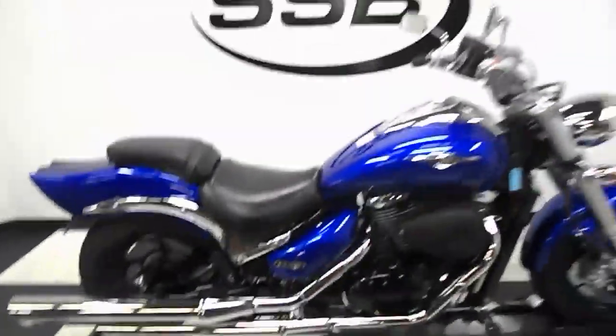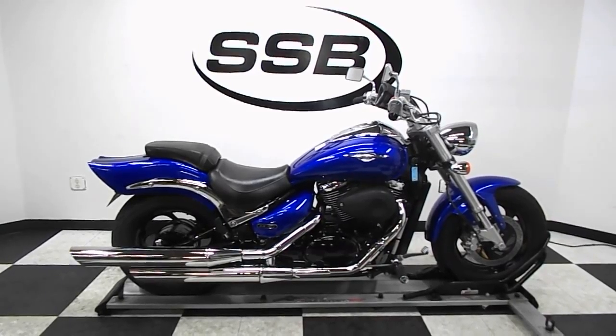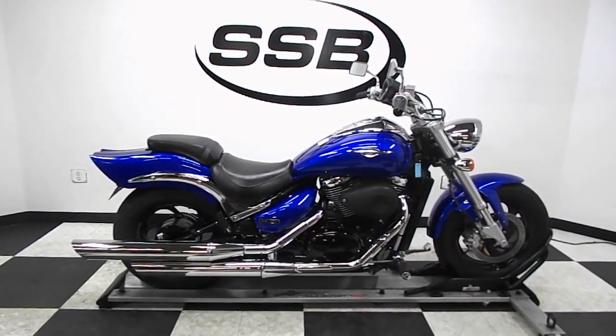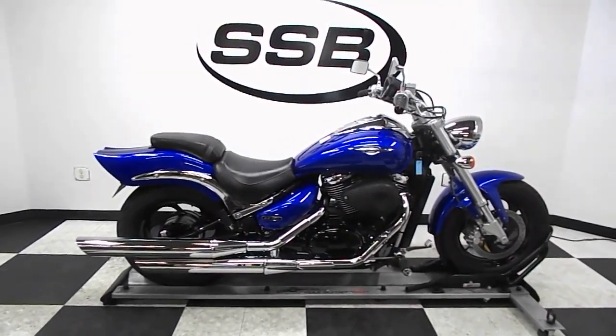The Suzuki will be going through our pre-sale inspection. It'll also come with our 30-day, 1,000-mile limited warranty. And as long as you own this bike from us, you'll get a discount on parts, labor, and accessories. Thank you for shopping.